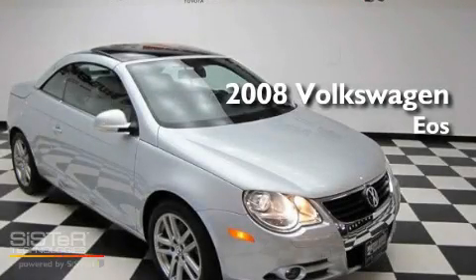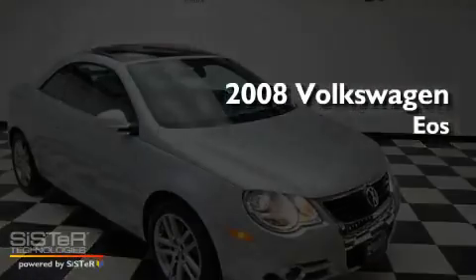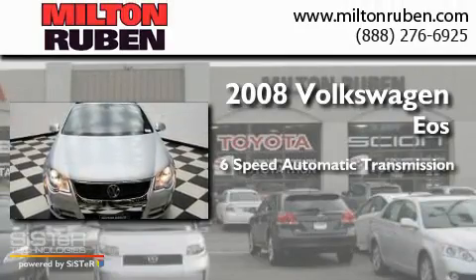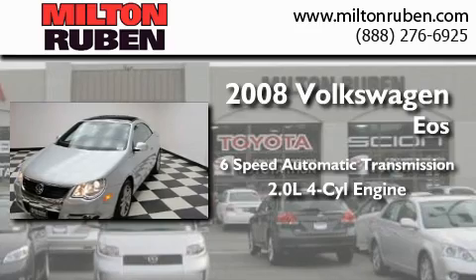This is a 2008 Volkswagen EOS. This convertible has a six-speed automatic transmission and an inline four-cylinder engine.